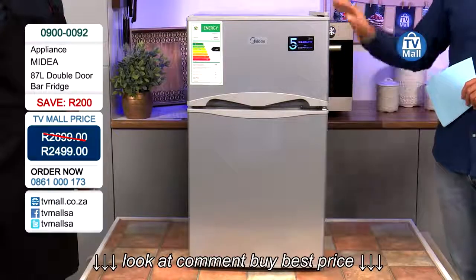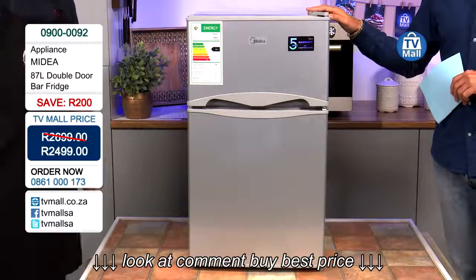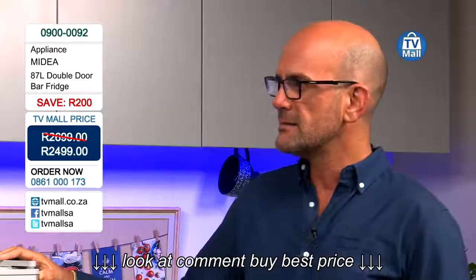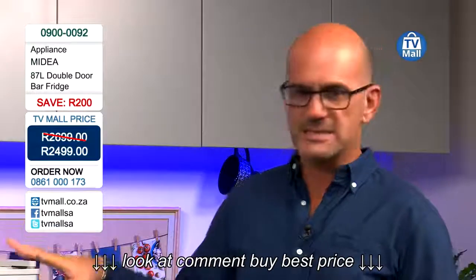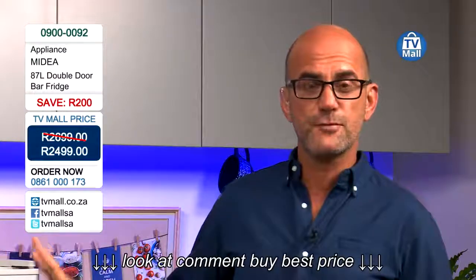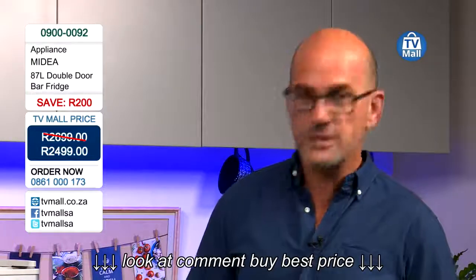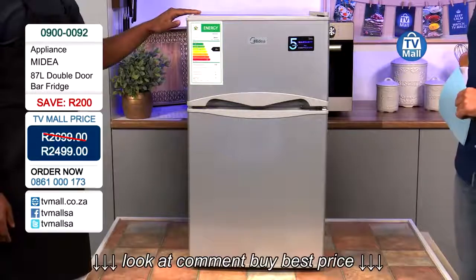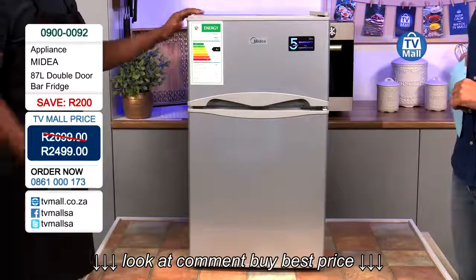Here we have a double door fridge. Normally, a lot of these smaller fridges come in only a single door. This is what makes it exceptionally unique — it's a double door fridge with a separate freezer and a separate fridge compartment. Let's open the fridge and go through them.